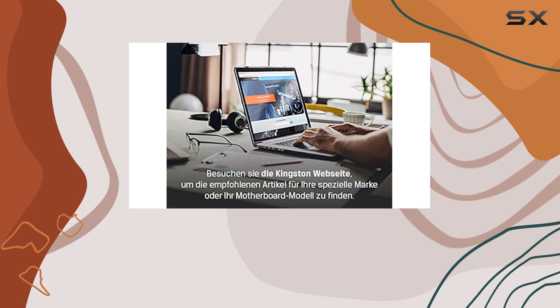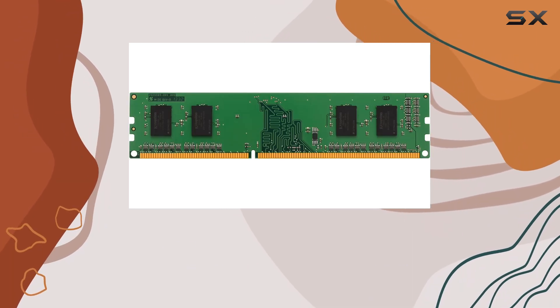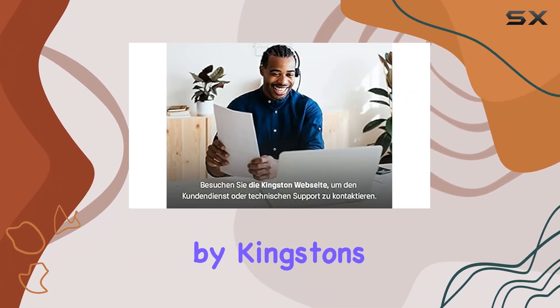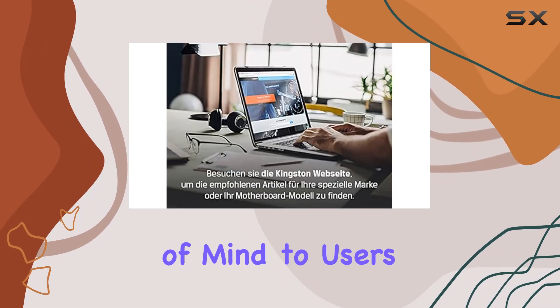One notable aspect of the Value RAM lineup is its 100% testing process. Before reaching your hands, each module undergoes rigorous testing to ensure reliability and performance. This commitment to quality is further underscored by Kingston's 30-plus-year track record of product reliability, providing peace of mind to users.